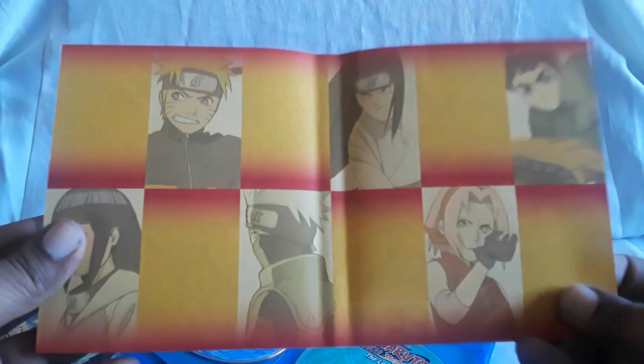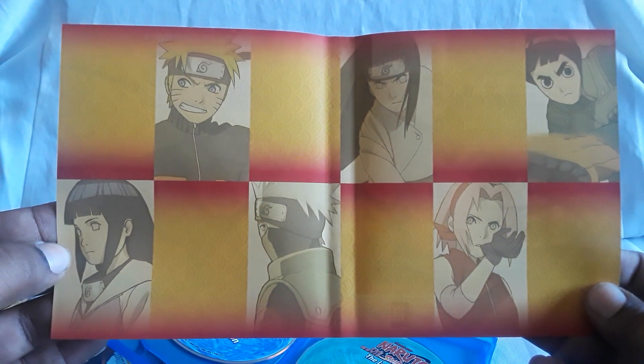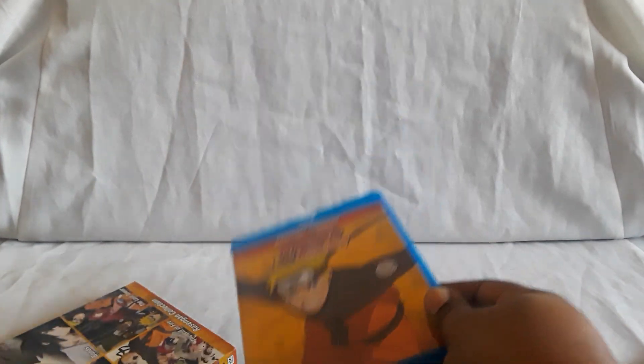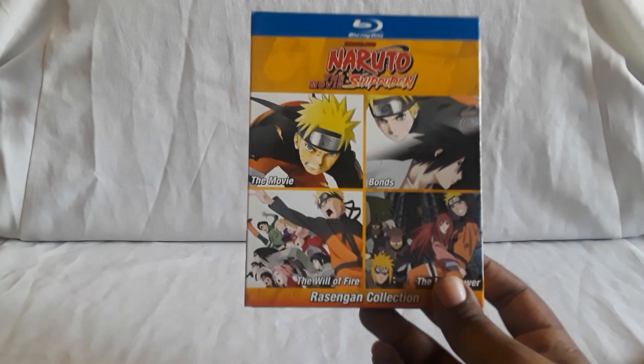Here is the reverse side of the main cover. You have Neji, Rock Lee, Kakashi, Sakura, Naruto, and Hinata. So that's the Rasengan collection, and these are still in print. All four of these films — you can't get them separately, I think, both on DVD and Blu-ray.